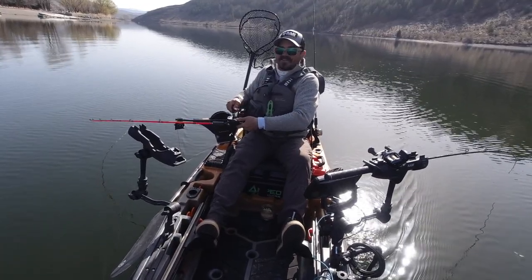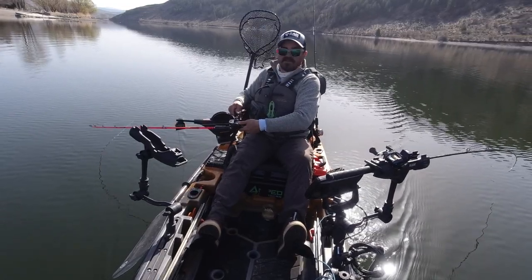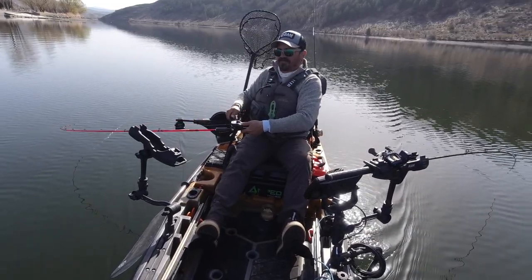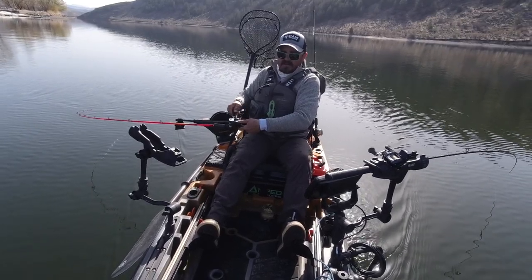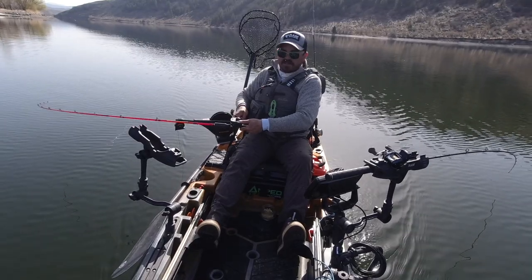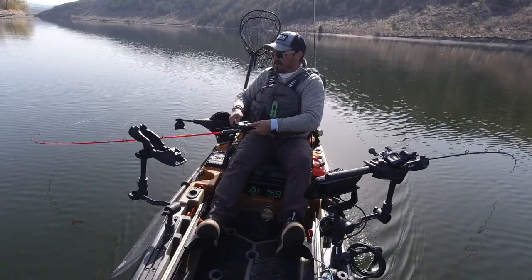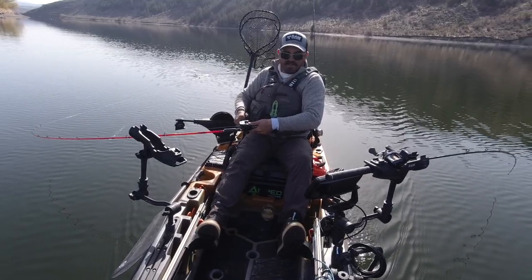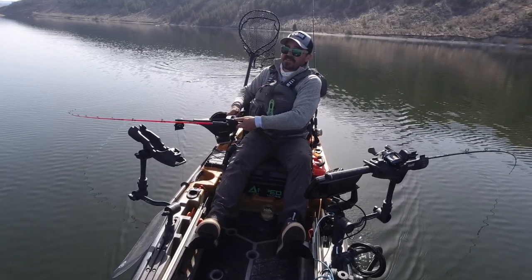Installing a downrigger would be my number five suggested upgrade. I've always been very anti-downrigger — I felt like there wasn't enough space on the kayaks I fished from — but with this Autopilot 120 it's plenty big, I've got plenty of space, it's stable, I feel safe having a downrigger on it, it's very easy to deploy and utilize, and it's been catching all the fish today.